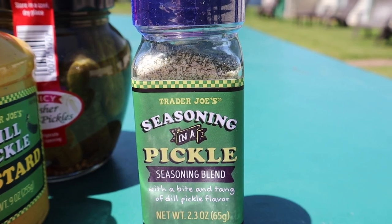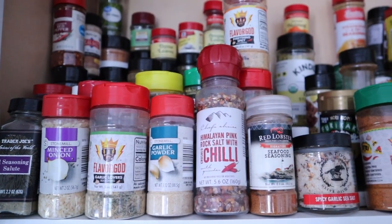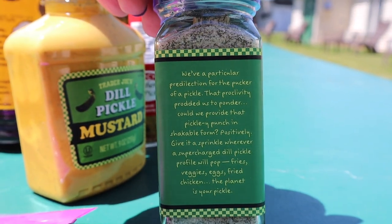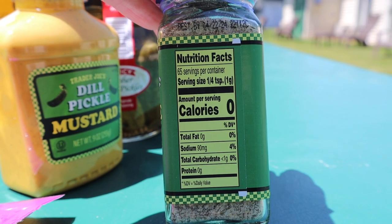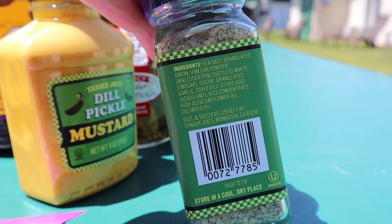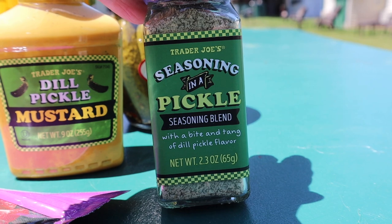To finish up the pickle category — Trader Joe's seasoning in a pickle, a seasoning blend with the bite and tang of dill pickle flavor. My spice cabinet is already full, but you know my love of pickles. The ingredients aren't the cleanest — there is some maltodextrin and sugar — but the serving size is one-fourth teaspoon with less than one total carb. I love all their seasonings and I pick them up every time I go.